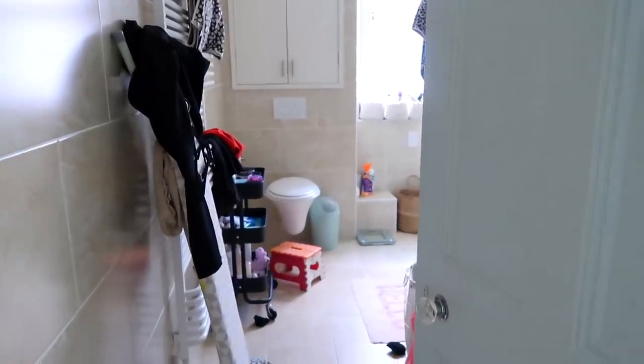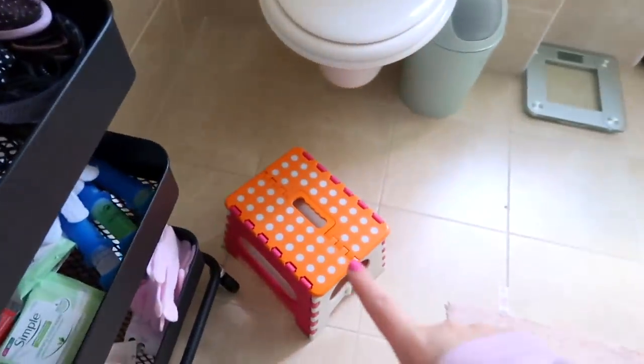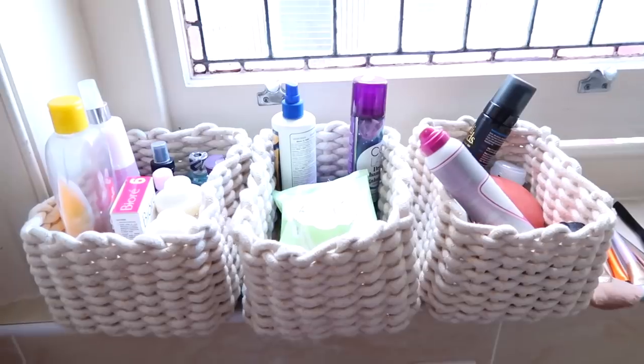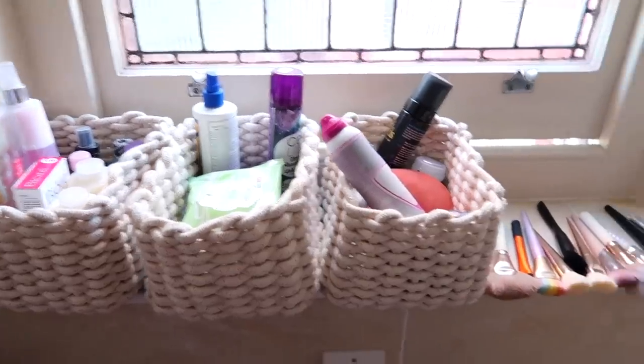Okay, so here's a before of my bathroom. It is such a mess. I've got leggings hanging on there, I've got clothes hanging on my radiator. All of this is a tip. This is a stool that nearly sits on when I go to the toilet. Going round this end, I have these baskets on the windowsill, and they used to be like body, hair, random stuff, but they've all just mixed together. So I'm going to sort them out.